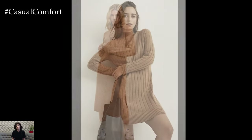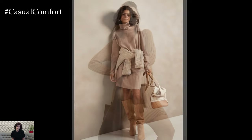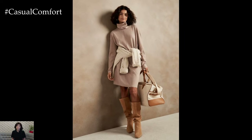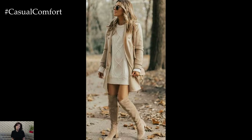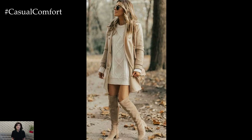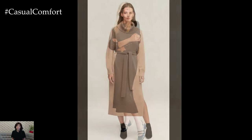Layering is another great way to elevate your sweater dress outfit. For those chilly autumn days, wear your sweater dress over a turtleneck or a collared shirt. This not only adds warmth but also introduces a new dimension to your outfit. Choose complementary colors to create a cohesive look, or play with contrasting hues to make a bold statement. Pairing your dress with tights or leggings can also add warmth and style, especially if you choose textured or patterned options.